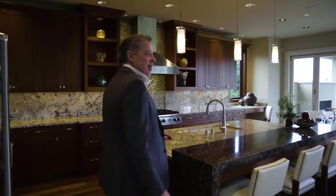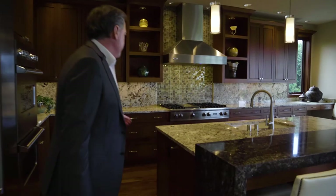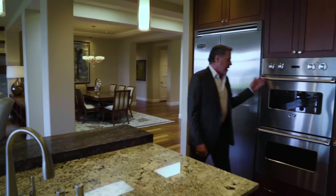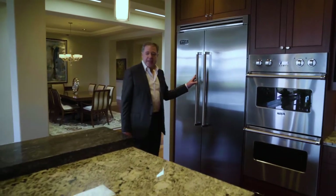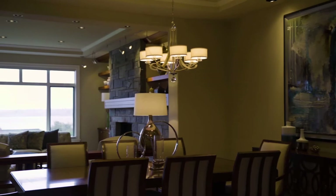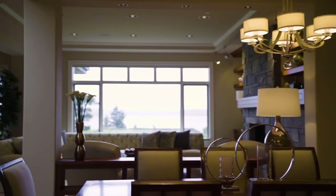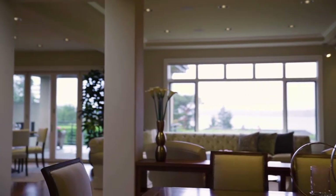I'd like to introduce you to a Stephen Smith classic kitchen with a waterfall granite — very exclusive granite that was used in this home. We have renewable African hardwood, the Pelle. And of course we have the double ovens, the big fridge, we have everything that one would want. You can see the whole open concept of our dining room, our great room, and then of course the view.